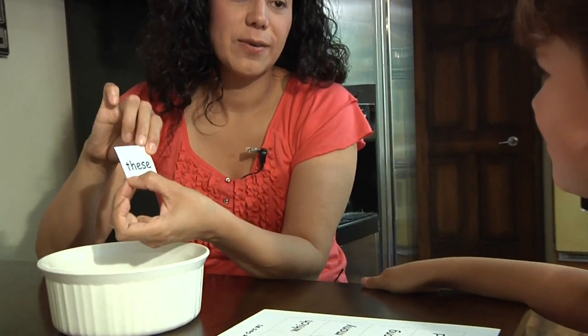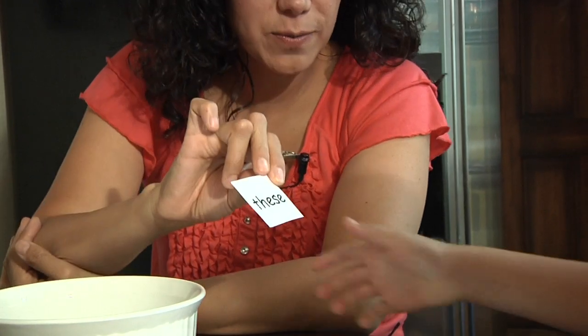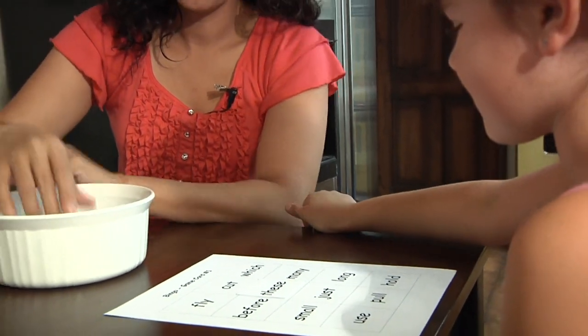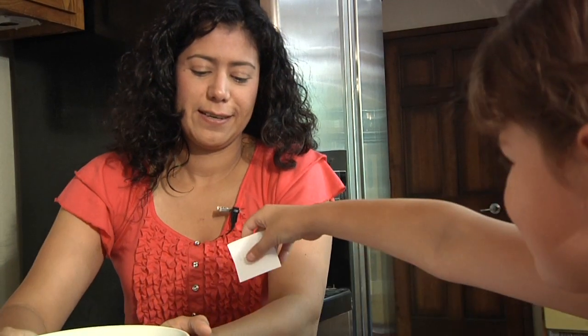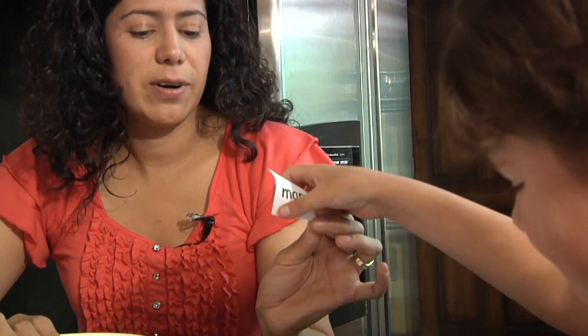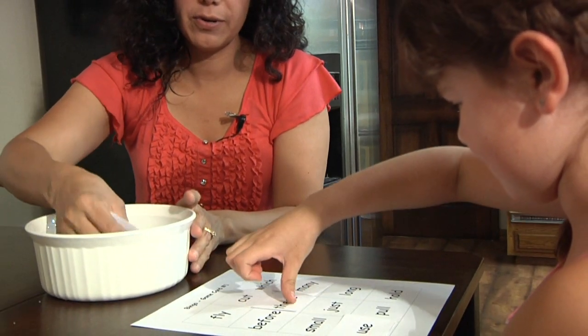We have this word — can you read this word? These. Very good. Can you find this word on your bingo game? There it is. And now we have the word — many. Many. Do you have that word? Oh, there it is. You're so good, Marisa.